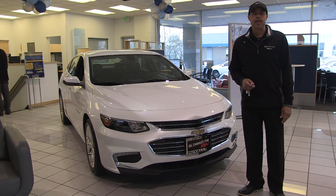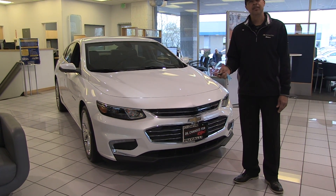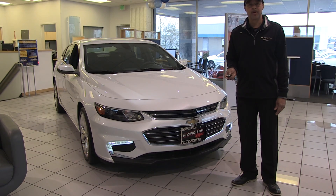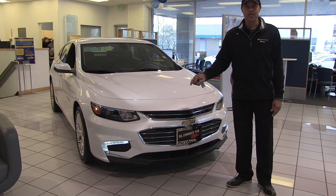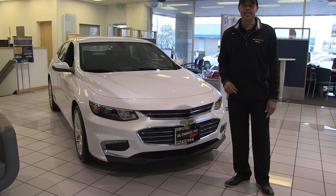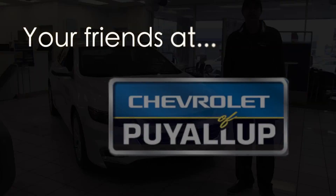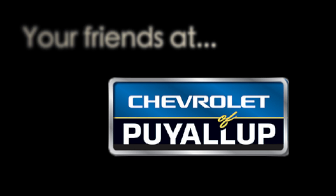Thanks again for tuning in — this is Reggie Foster with Chevrolet of Puyallup. One more thing: this vehicle does have auto start, so make sure you do not start it in a garage or enclosed space. We can shut it off with the key as well. Thank you very much and we'll look forward to seeing you next time.